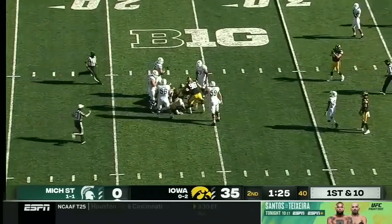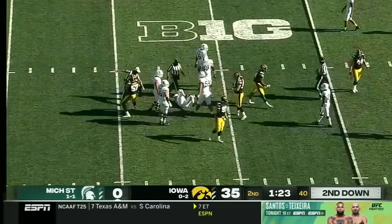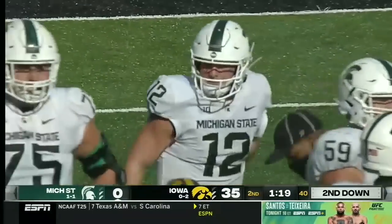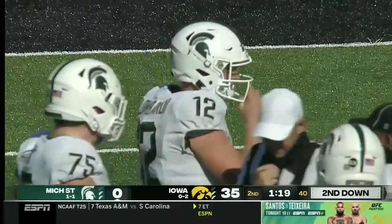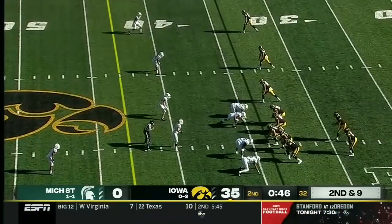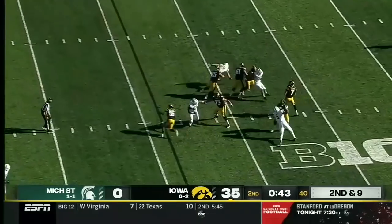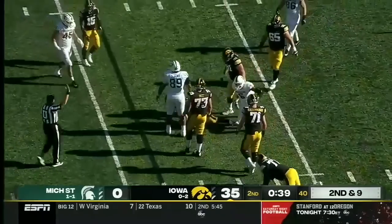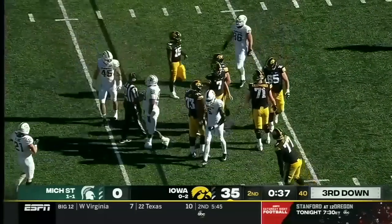He goes down again. Zach Van Valkenburg all over the quarterback once again, and that Iowa pass rush gets home. Our no-huddle offense in-game gives him a great feel for it. Petrus is brought down — the pass rush got there, Michael Fletcher.